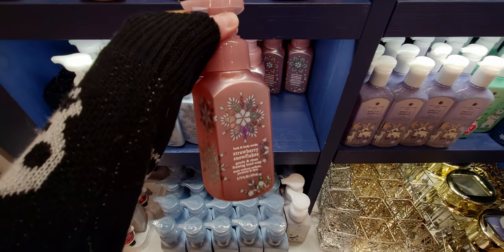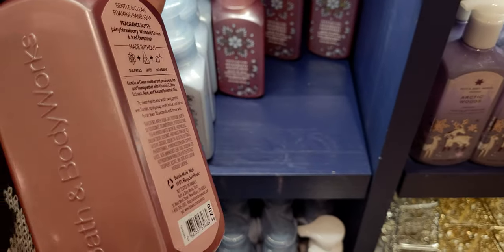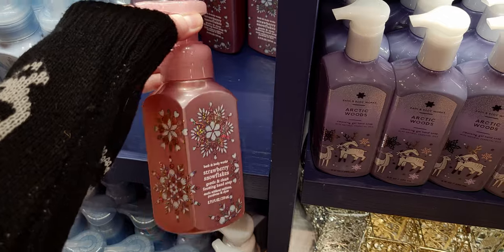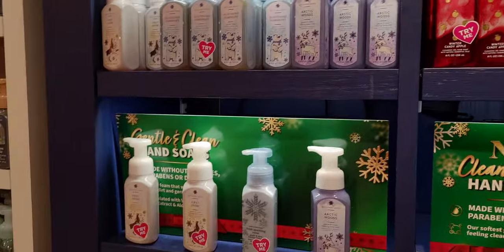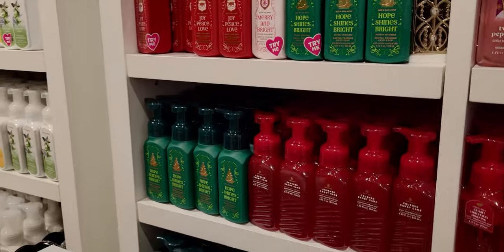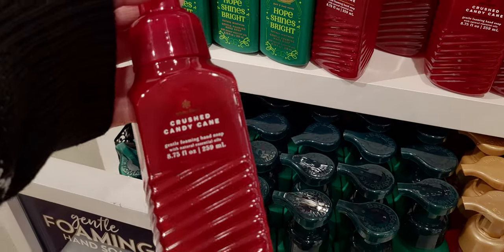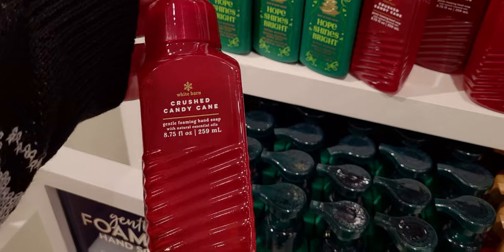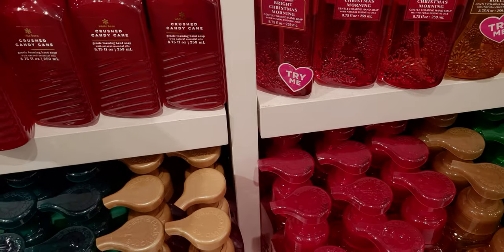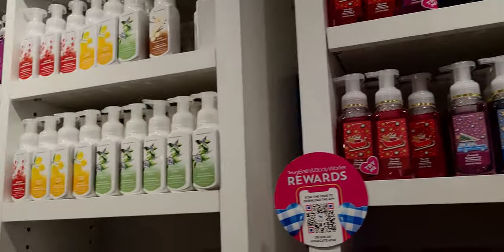Strawberry Snowflakes is now in store, and the packaging with the pinks is just so pretty. To me it smells like strawberry ice cream — I really love it. On the next soap sale I'm definitely picking some up. Over here is Crushed Candy Cane, new in store for the 2022 collection with this like 3D effect on the wraparound at the bottom of the soap. That beautiful red is so eye-catching on the shelf.